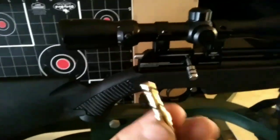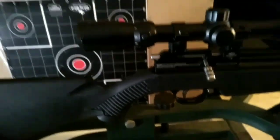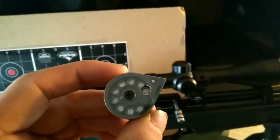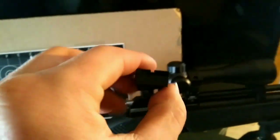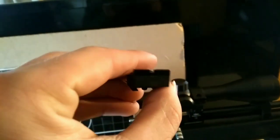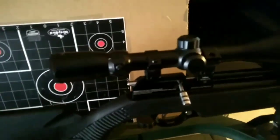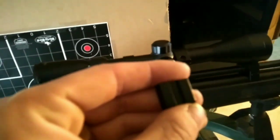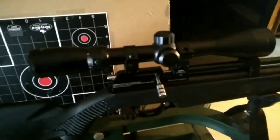The gun comes with a fill probe, a nine-round magazine, and a rear sight — though I took that off because I prefer scopes.